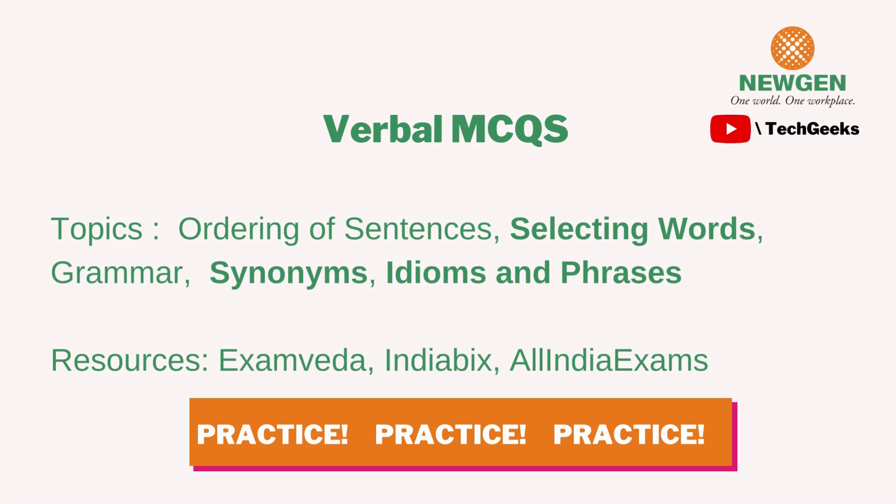For the verbal MCQ round, some people dread it because English can sometimes feel subjective, but practicing is the key. Websites like ExamVeda, IndiaBix, and All India Exams have topic-specific tests. Questions mostly cover ordering of jumbled sentences, fill in the blanks, synonyms, antonyms, and idioms or phrases.